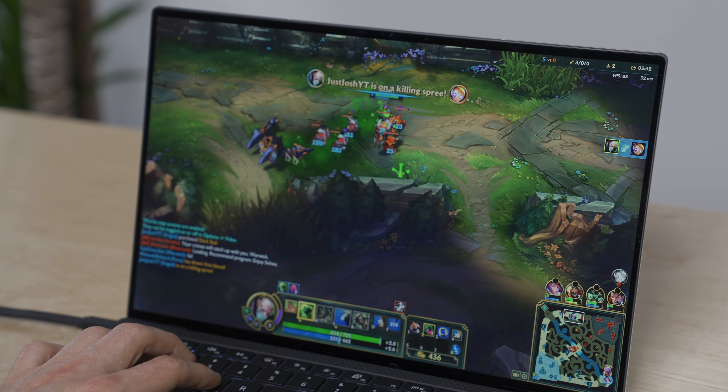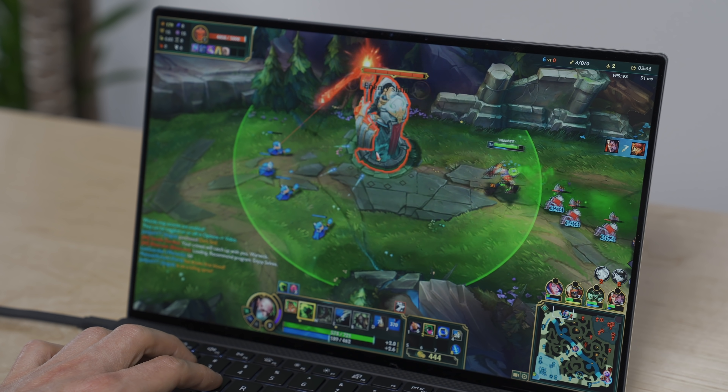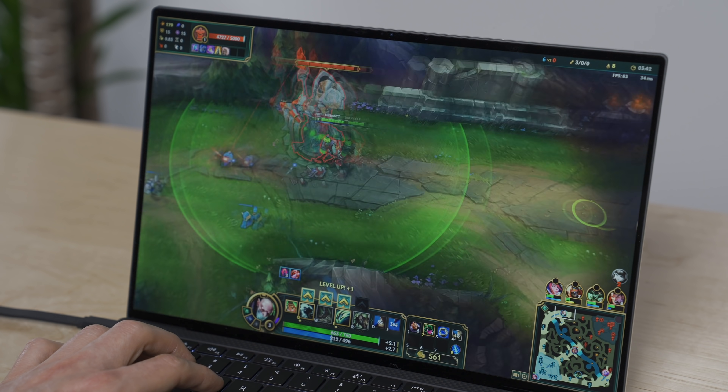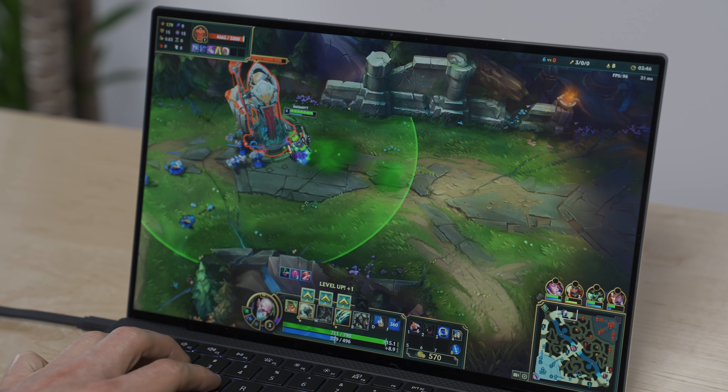In the well-known esports title League of Legends, the game was playable at all settings including very high, with frame rates mostly above 60fps. I still found it best to play on medium, as even though I got above 100fps in quiet parts of the game, in big teamfights my frames would drop, even a little below 60. Overall, League was a very good playable experience.